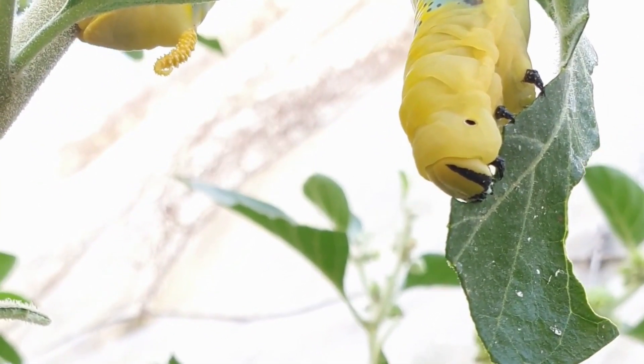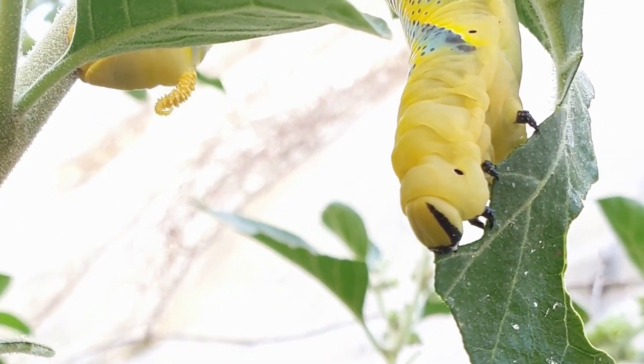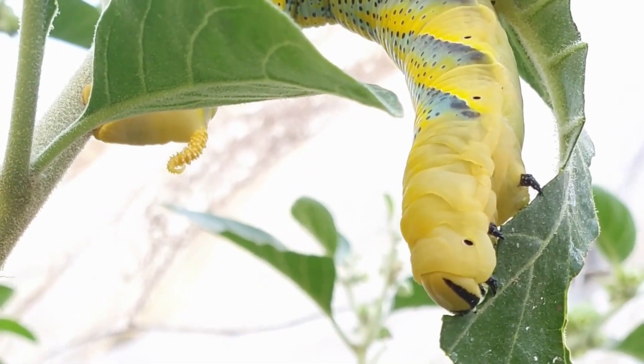The food they eat now is stored up for adulthood — yes, when they become a butterfly. Caterpillars can grow up to a hundred times their size.